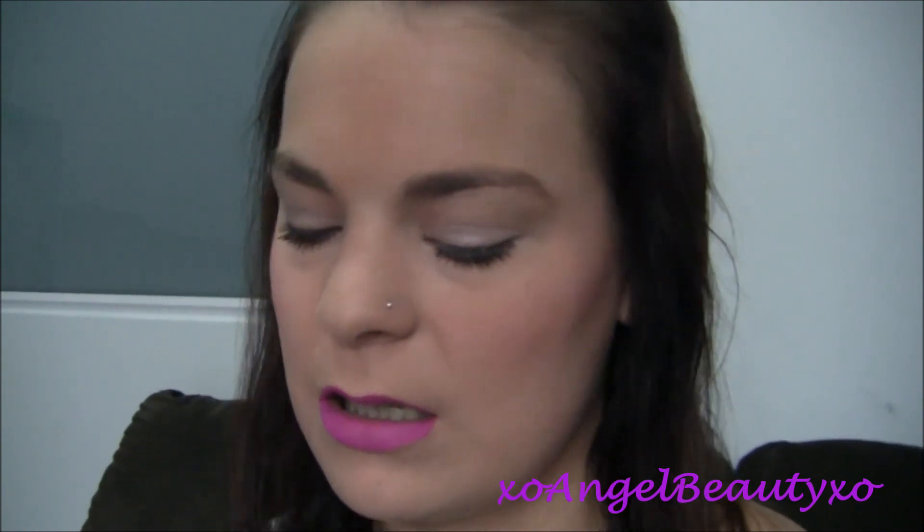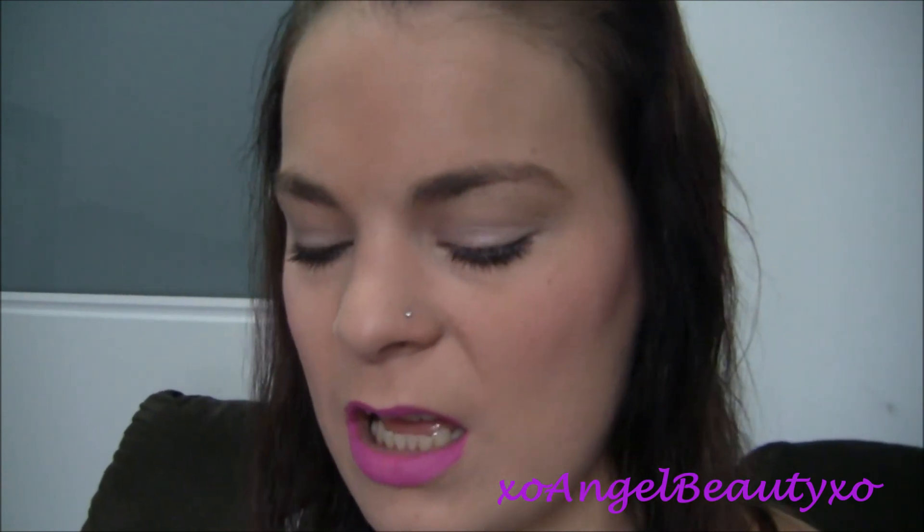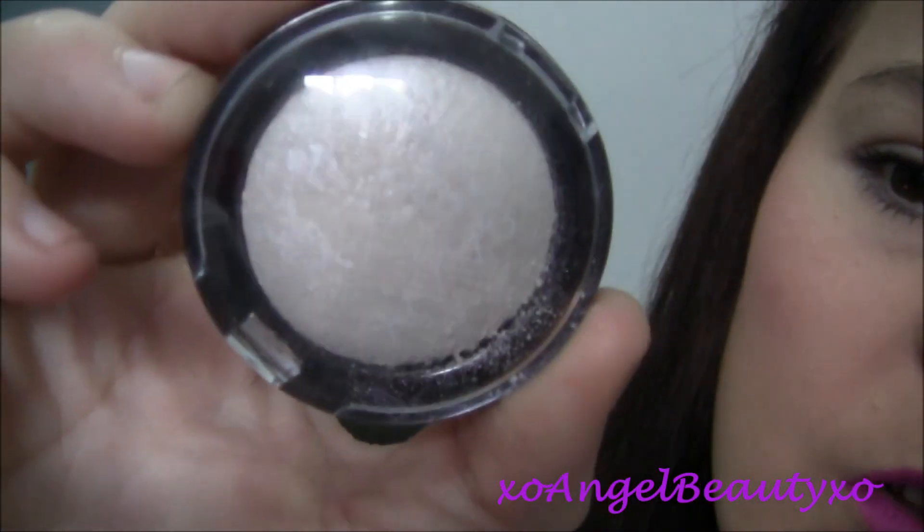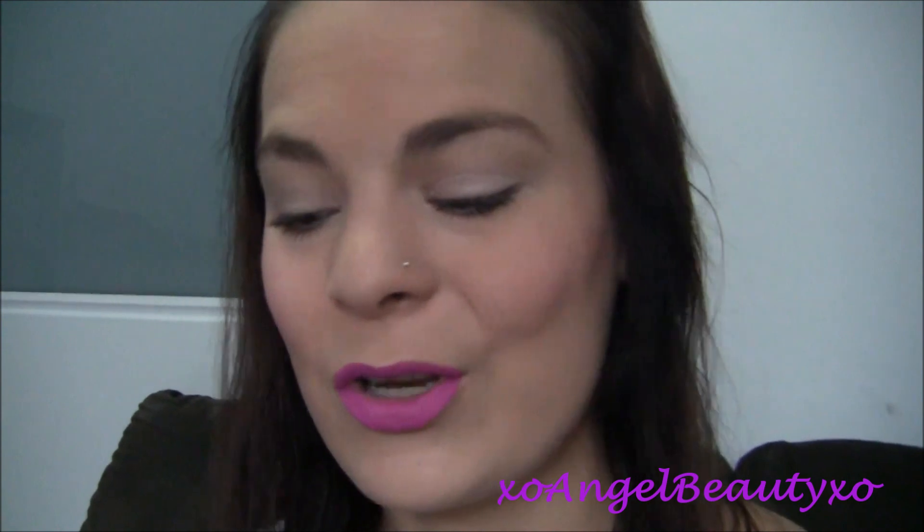The lip colour and eyeshadow — the eyeshadow would probably make a really good highlight actually. But if you look at it, it is quite powdery and it did go everywhere when I was using it, so that would be the one thing I probably wouldn't repurchase. But all the rest I definitely would and would recommend, because it was all very affordable — I think the foundation was like twelve dollars and the rest was all under that.